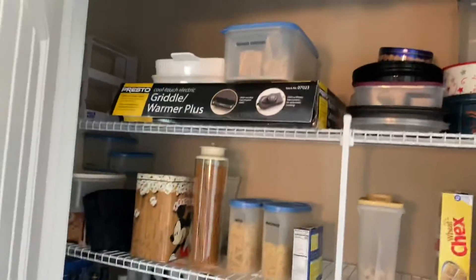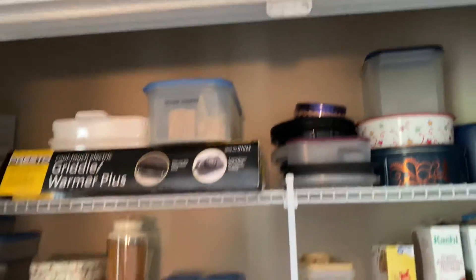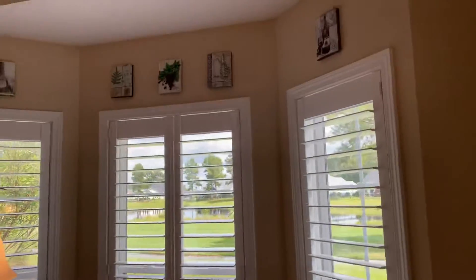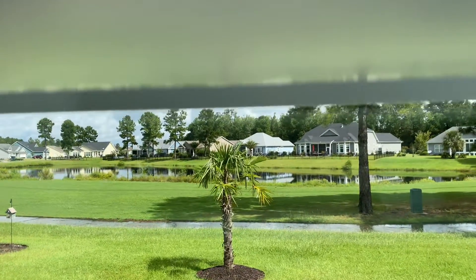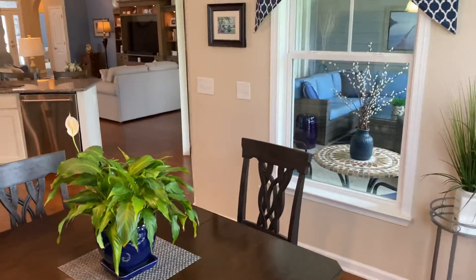The pantry is quite wide and fully racked — plenty of storage. There's a bay window with beautiful plantation shutters overlooking the golf course — specifically the par-three number six hole on the Tommy Fazio championship golf course.